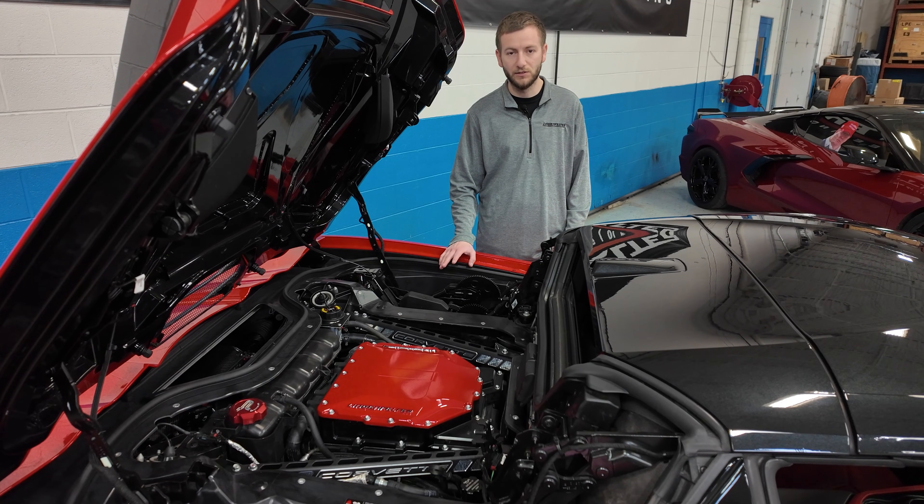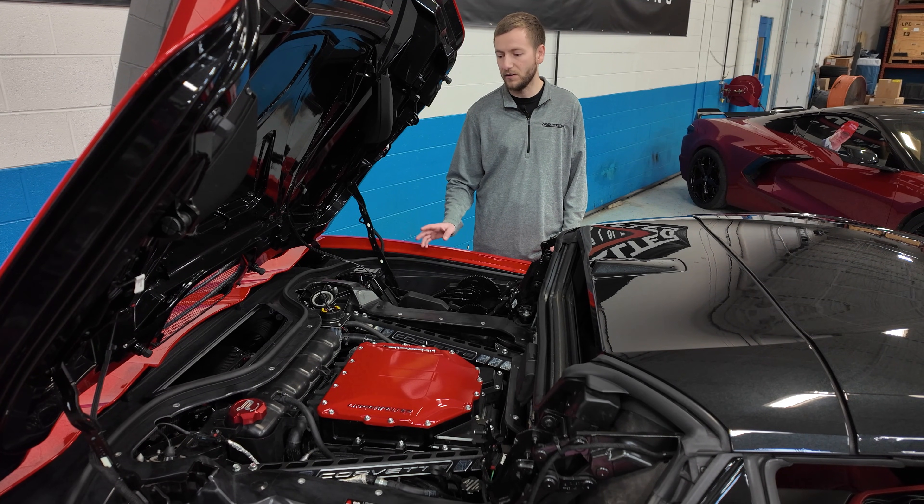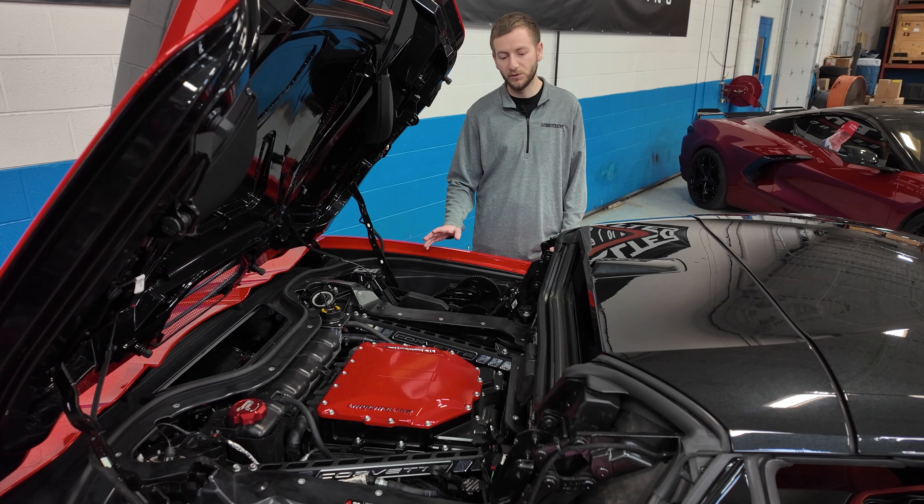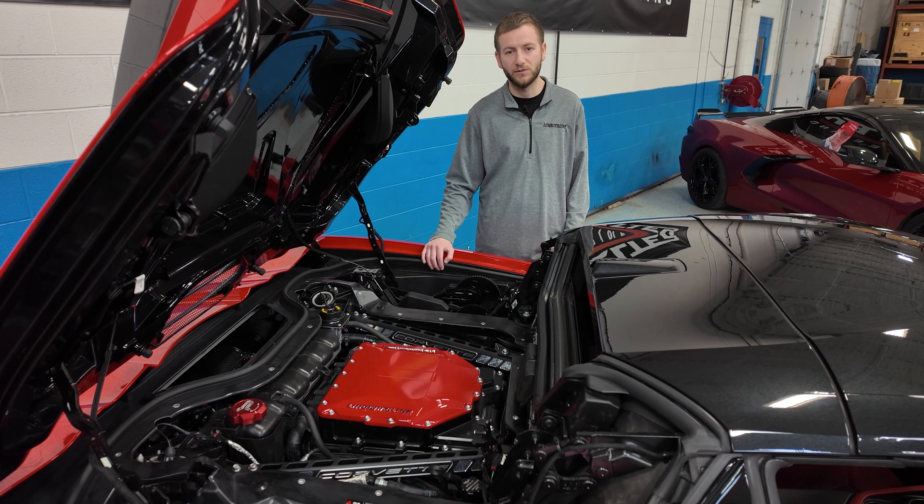This car is still direct injection only and running only off the factory ECM. We do utilize our new SCM-002 Supercharger control module to give us the inlet and barrel readings that we need to utilize this correctly with the factory supercharger.